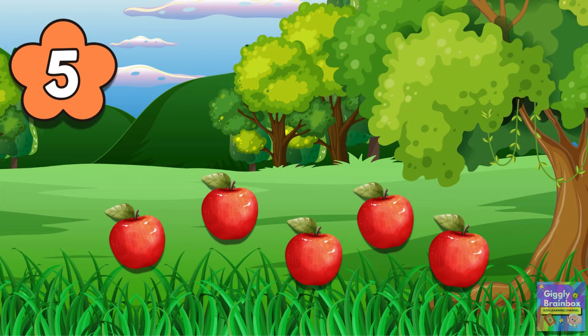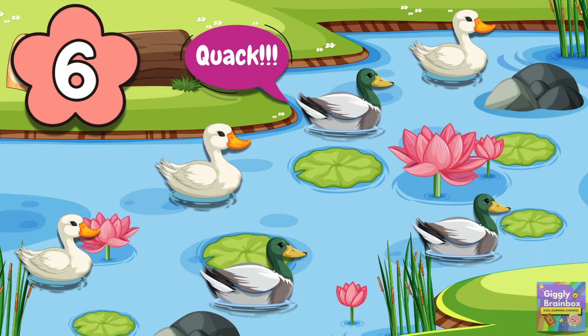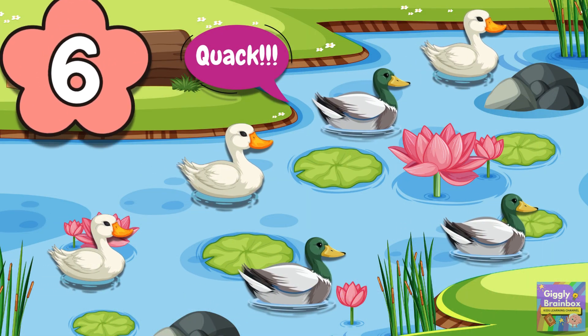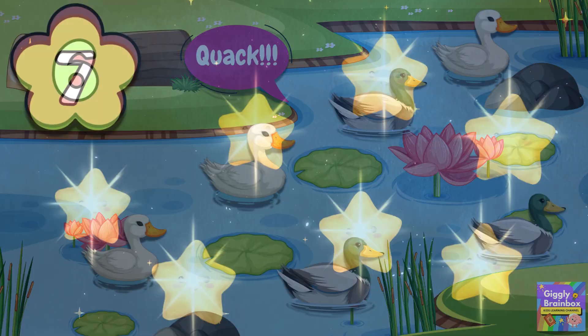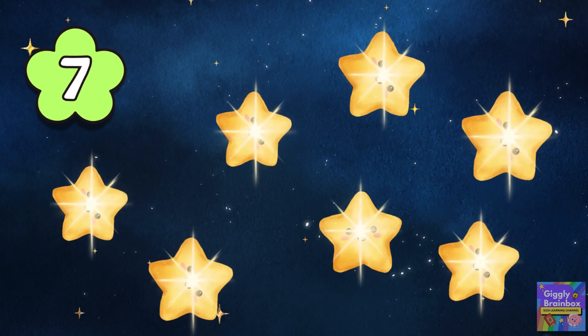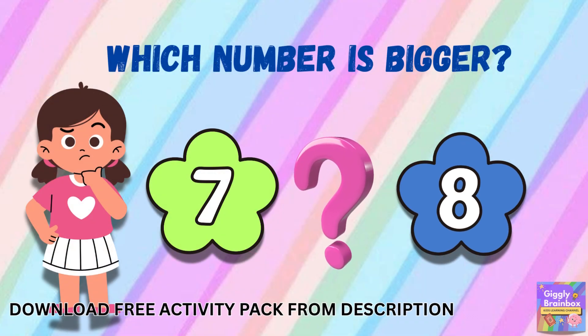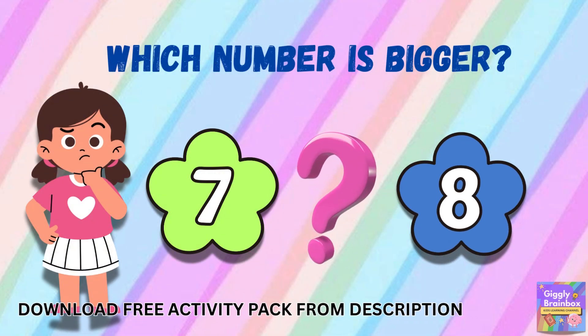Five red apples on the ground. Six small ducks go clack all around. Seven stars shining up so bright. Eight balloons float in the night. Let's think — which number is bigger, seven or eight?